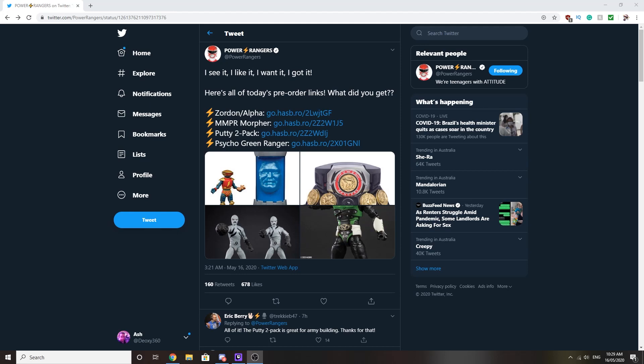Hey there folks, Ash here with some more Power Ranger news — a lot of Power Ranger news. When I went to bed at midnight, a lot of news broke really early in the morning. We had the title name for season 28: Power Rangers Dino Fury. Go watch that video if you haven't — I'll have a link at the end. We also got toys, a lot of Lightning figure collection stuff.